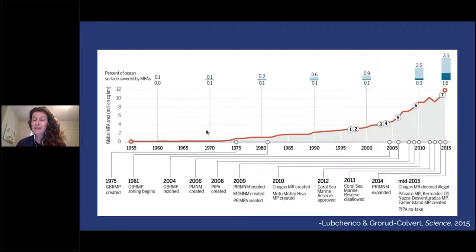MPAs are used and growing in use. This is a paper that Jane Lubchenco and I published back in 2015, looking at the precipitous increase in the area of the ocean protected inside MPAs. Today we're at 7.6% of the ocean protected in any type of MPA, and 2.7% is fully and highly protected.